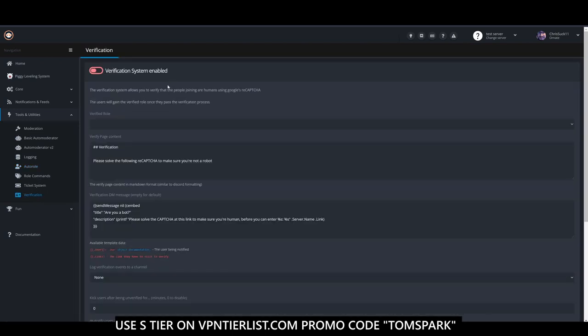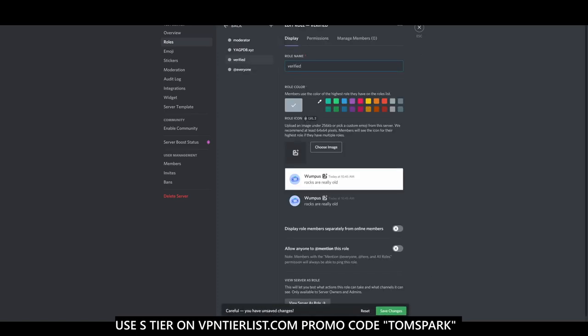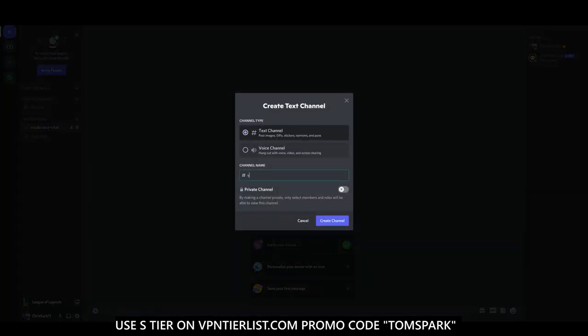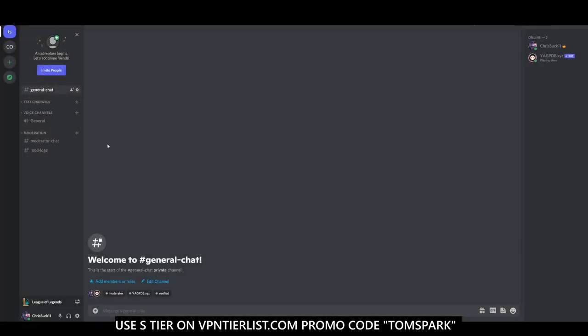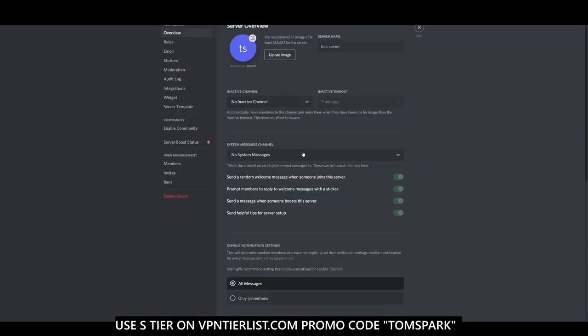One of the most important features to take advantage of in this bot is the Verification System. This makes it so bots can't invade your server and people will have a harder time raiding it. Go back to your server and create a Verified role. Your general chat channel should only be available to verified people — only users who pass a CAPTCHA will be able to view actual channels. This is an additional step on top of phone verification to prevent raids.